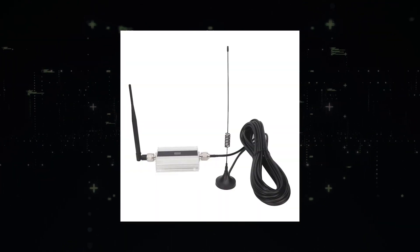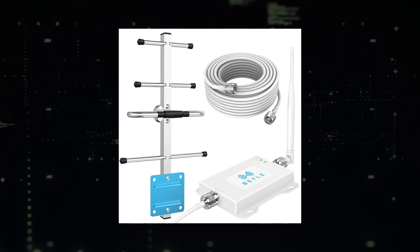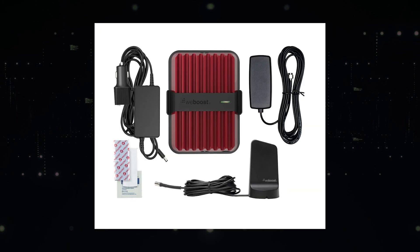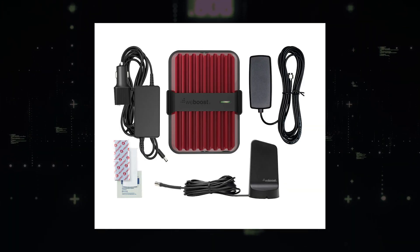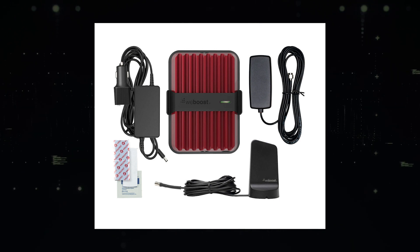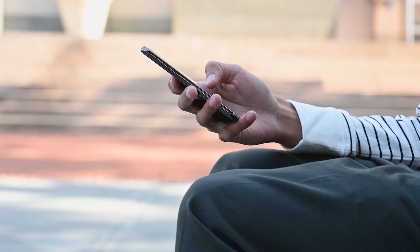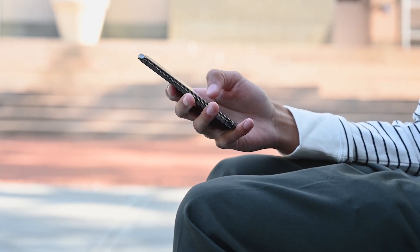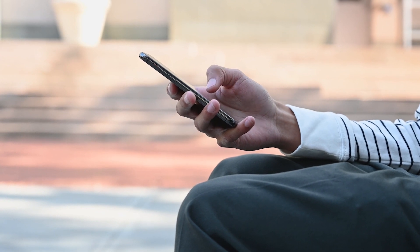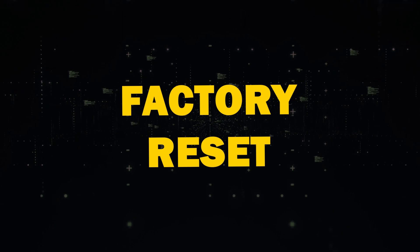Next, consider a cell phone signal booster. While they're a bit pricey, they could save you from further signal frustrations. These are devices that you plug into the wall and put in your house to take your signal and boost it a little bit further. I'll link a few options for you to buy in the description below. I've even heard of some cell phone companies providing these for their customers if they are in an area where they don't get a very good signal.